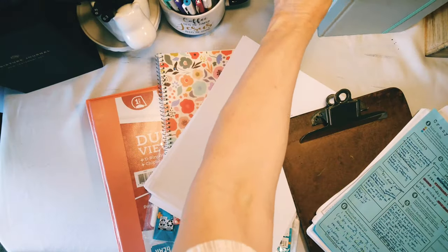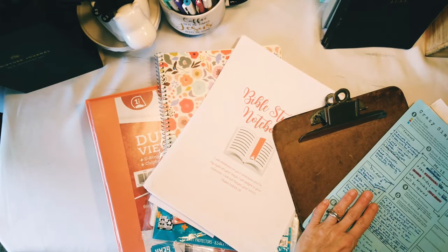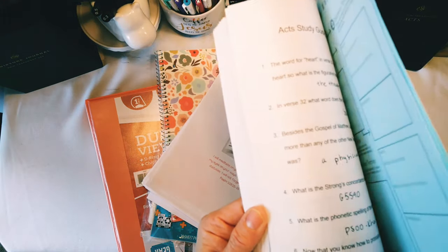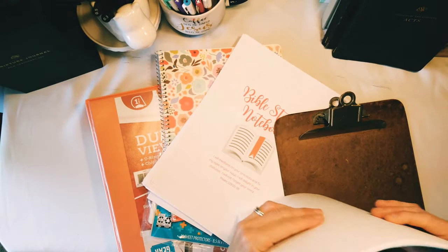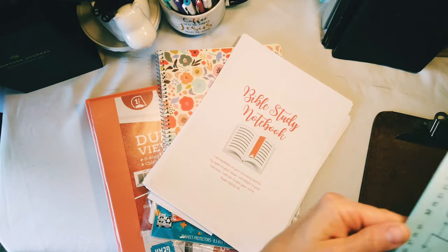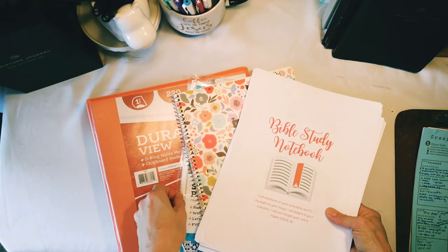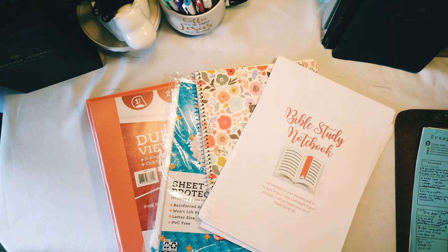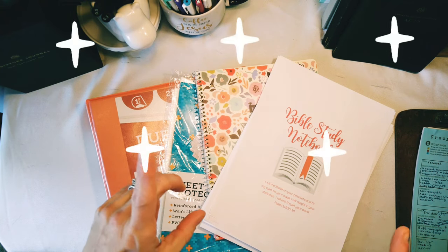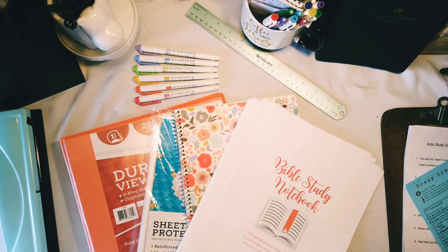We went through the book of Luke and I have my scripture journal for that, and now we're going through the book of Acts. In Acts we have all these crazy cool notes and questions that I want to make sure I keep, and the pile was starting to get excessive — and we're only on week three. So I designed a Bible study notebook that is seriously going to be the ultimate Bible study notebook, holding everything I need. I'm putting it together today and thought maybe you'd like to do it with me.